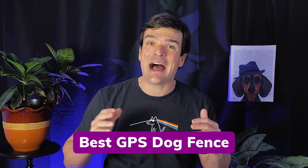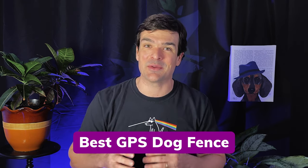So what's the best GPS dog fence? Well today we're gonna put it to the test. Recently I had the opportunity to test three of the highest quality GPS dog fences side-by-side to compare their performance. And as you'll see in this video, there's a clear winner.